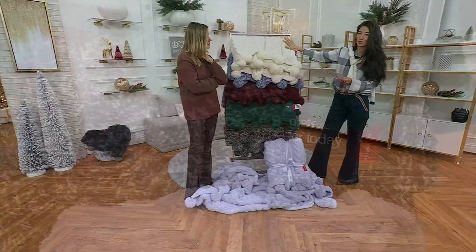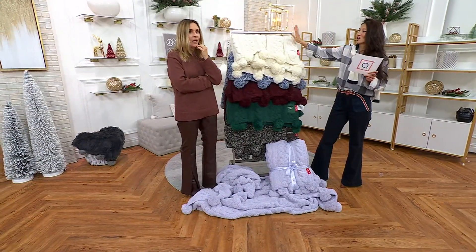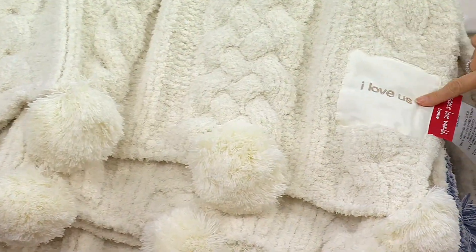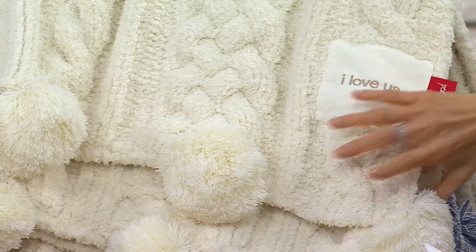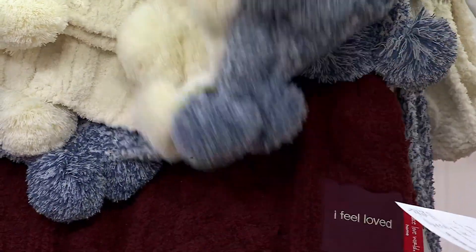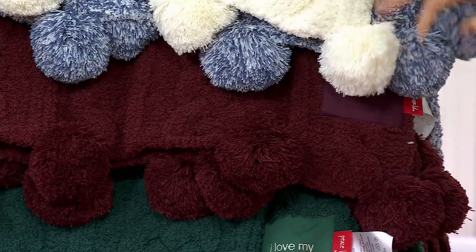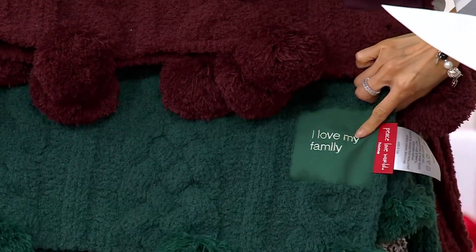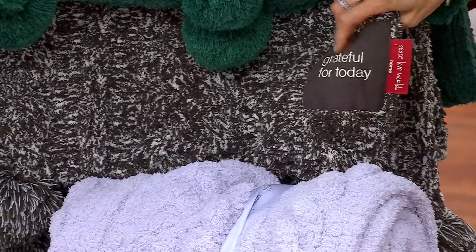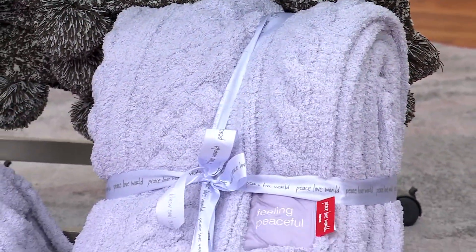Let's go through color choices: pristine ivory — if you don't know how a person is decorating, always get the cream color, it says 'I love us.' Indigo marl says 'feeling blessed.' Bordeaux says 'I feel loved' — it's the richest color. Botanic green says 'I love my family.' Espresso marl says 'grateful for today.' And calm lavender is my favorite — I have two of these — it says 'feeling peaceful.'